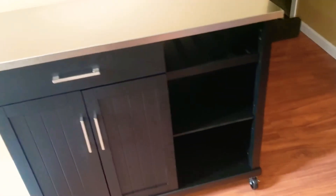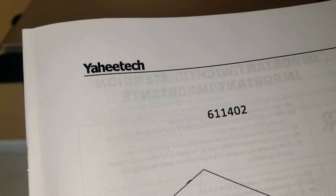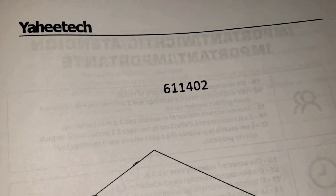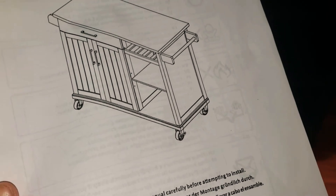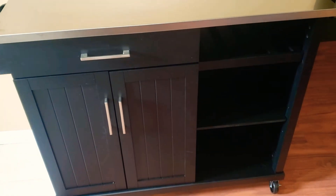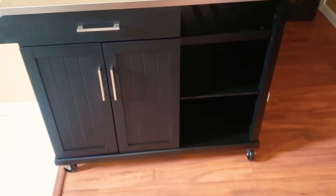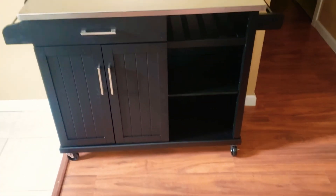This was off Amazon if you want to know. It's Yawhee Tech, serial number 611402. I just typed in 'island' and found it. It was around 235 to 237 dollars. I like it — it's not exactly the color of the wood that's in the kitchen, but that's okay.